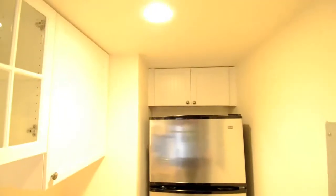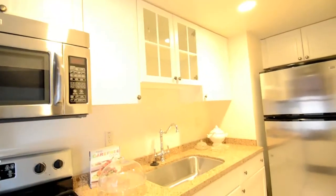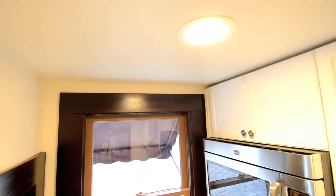LEDs have really come a long way. We have this great LED lamp put out by Cree. What's great about it is it looks just like an incandescent, people can dim it, it has a 50,000-hour life, and it uses about a quarter of the energy that a typical incandescent does.